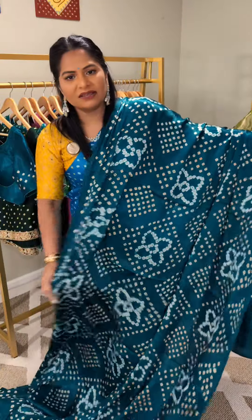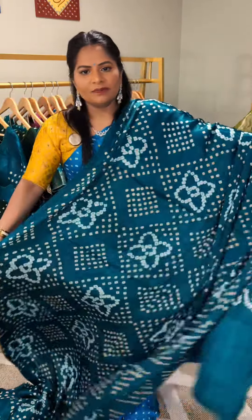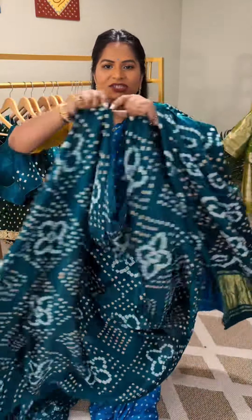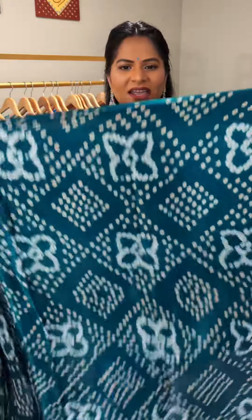It has a lot of intricate bandhani work on the body of the saree and also on the pallu. Because it's in modal silk, it's just so easy to manage — it's lightweight and absolutely stunning.